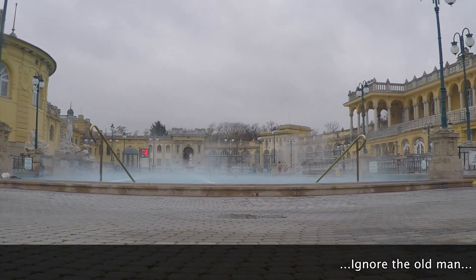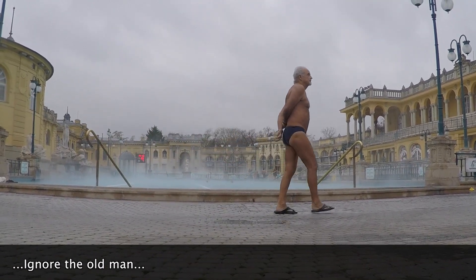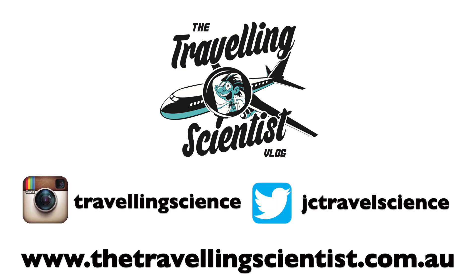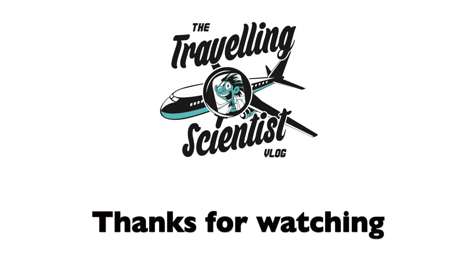Thanks guys, I hope you liked this video. If you did, click the like button below, and let me know what you think about hot springs and thermal baths in the comments section below. Now, I need to leave because I'm getting all wrinkly, so I'll see you guys next time. I've also linked a bunch of relevant science articles in the video description below — if you want to read more into this topic, just click the links.